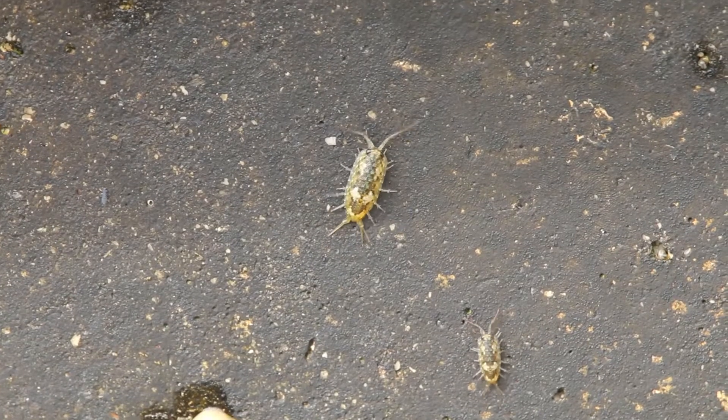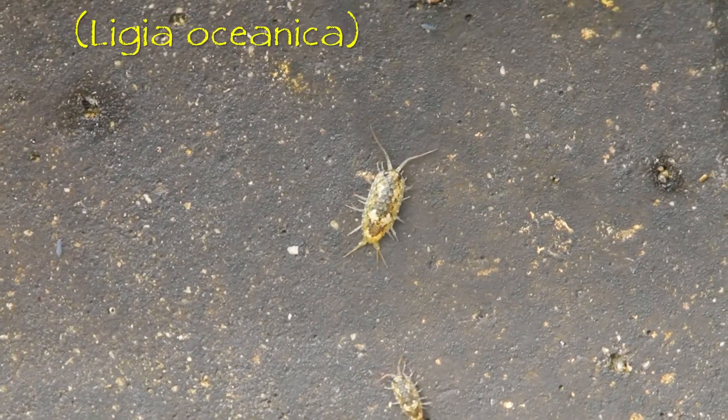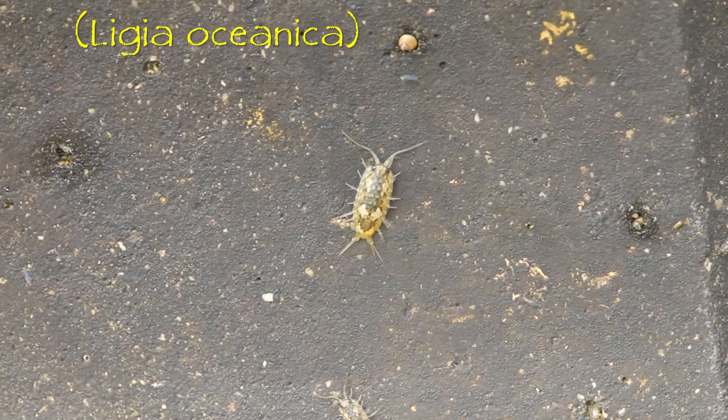Down some steps towards the shoreline, I spotted these two little isopods, which I believe to be what are known as sea slaters.